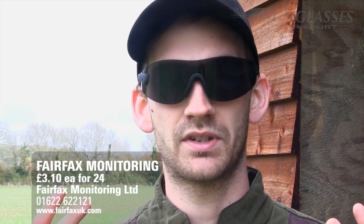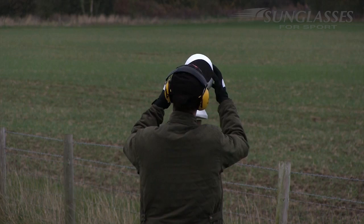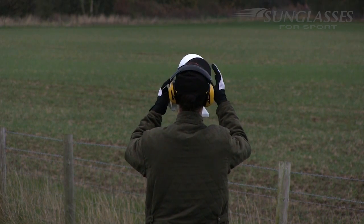These were supplied to us by Fairfax Monitoring, who tend to distribute shooting glasses, ear protection, gun slips and that sort of thing to shooting grounds and shops around the country. You can buy these in bulk — they're only £3.10 in a pack of 24 — so they represent very good value for money. But will they stand up to the test?